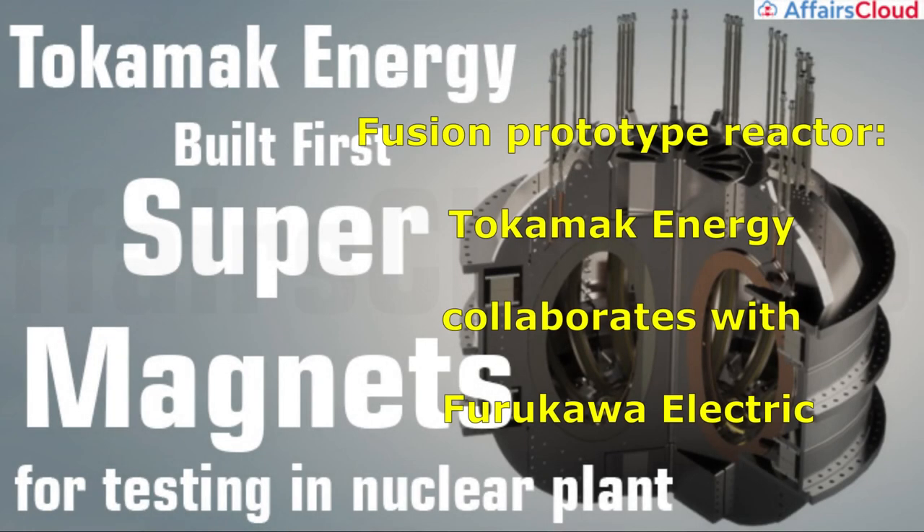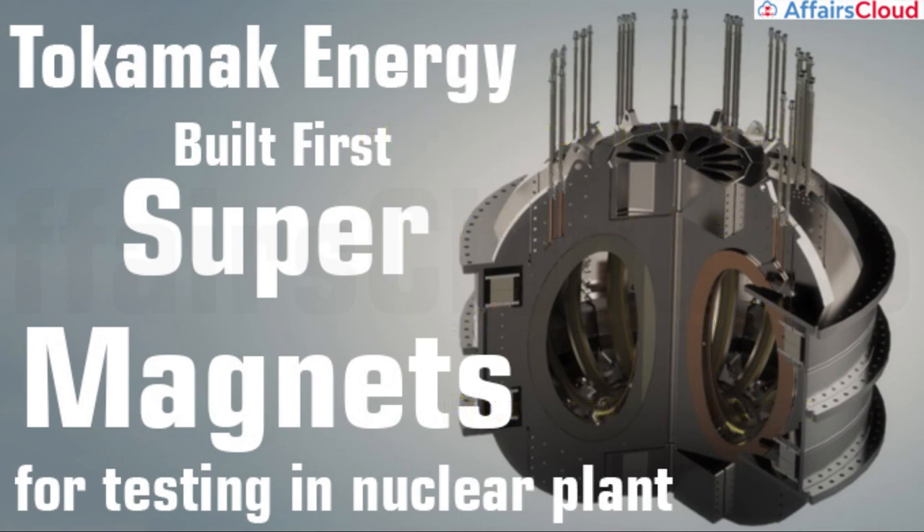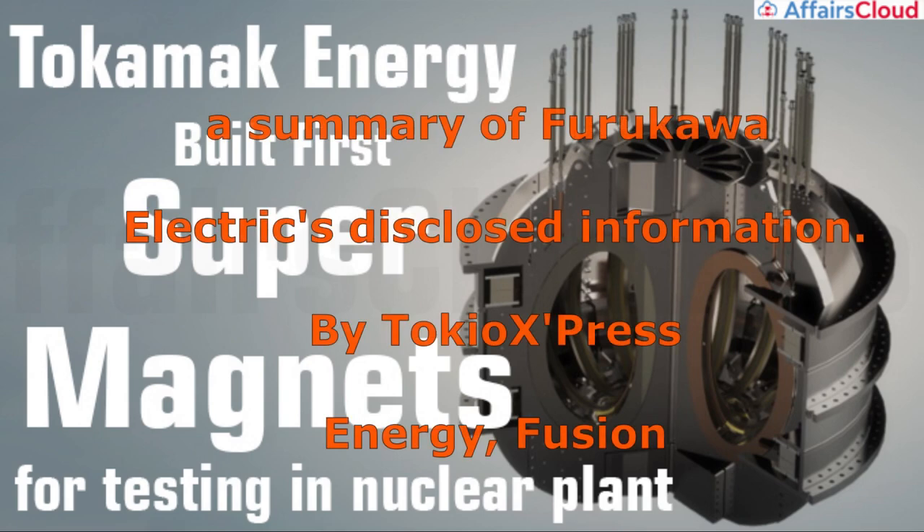Fusion Prototype Reactor: Tokamik Energy collaborates with Furukawa Electric. Tokamik Energy's ST-ADHTS development progresses. Furukawa Electric to supply high-temperature superconducting wire. We provide a summary of Furukawa Electric's disclosed information.